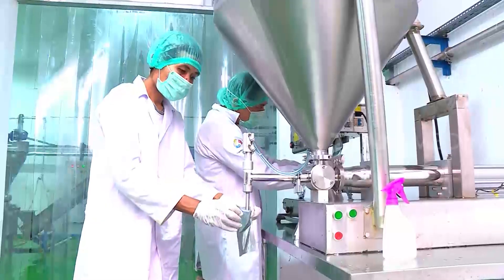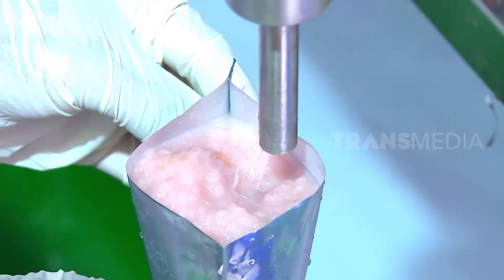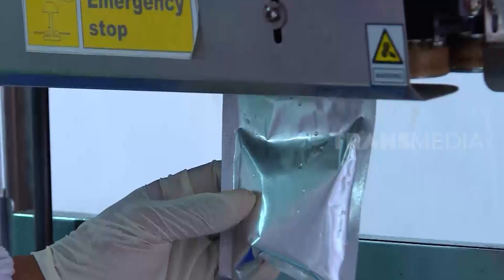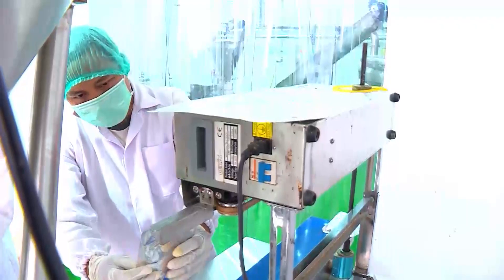Once it's in packaged form like this, it becomes very practical. No need to bother peeling or grinding shallots — just add the pasta as needed. It would be great used in opor, right?